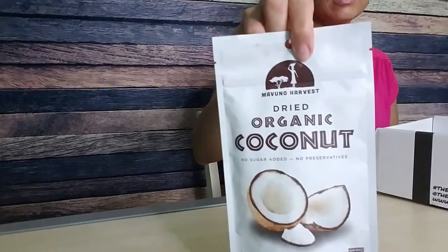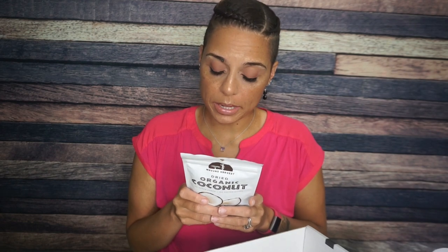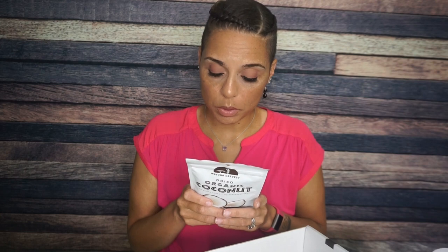And finally we have Mavuno Harvest Dried Organic Coconut — basically coconut chips. I've never seen these before. I wonder if they sweeten them at all. There are one and a half servings per container. Each serving is 220 calories, 16.25 grams of fat, 10 total carbs, six and a half fiber — so three and a half net carbs — and two grams of protein. The only ingredient is organic dried coconut, so these are just coconut chips. I am here for that.